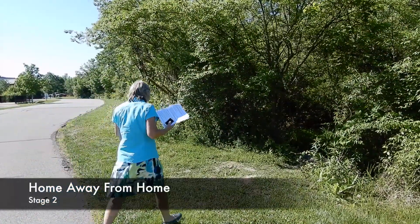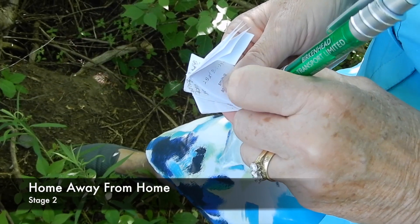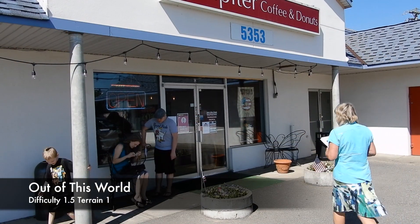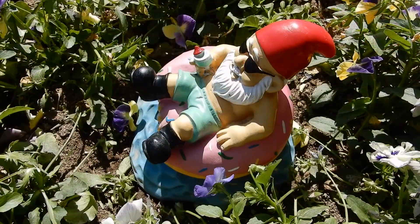This cache was a multi and we had to leave the donut shop and try to find the cache in another part of town — not far away. At Jupiter Donuts the cache was hidden in plain sight. Where would you hide the cache?